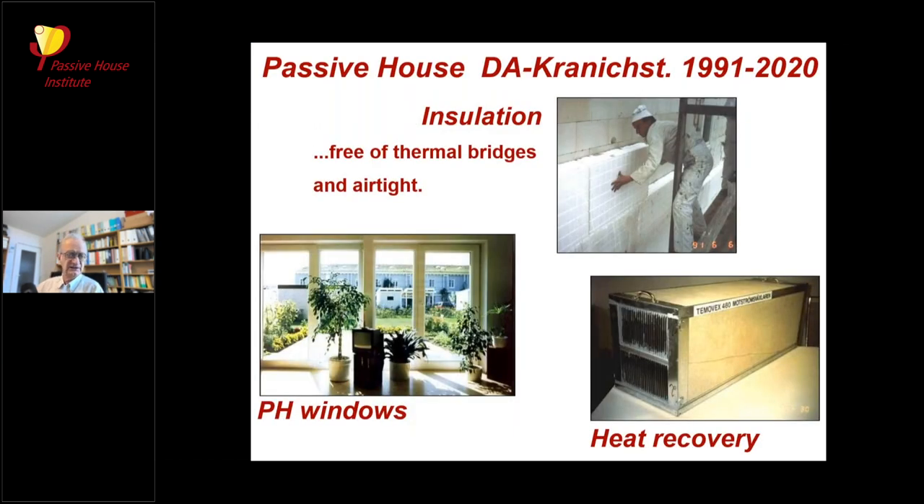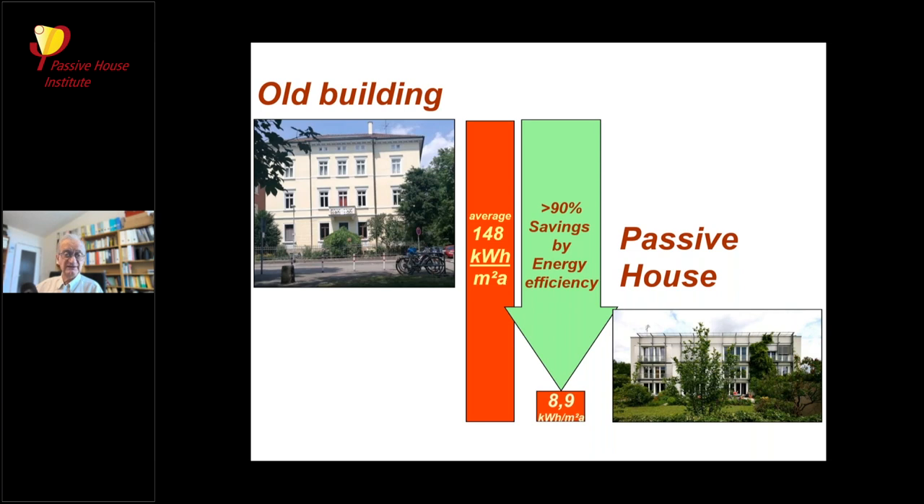We looked especially at those components that make up the better energy performance: the insulation, which must of course be free of thermal bridges and airtight; the passive house windows; and the heat recovery system. Let's first have a look at the measured energy consumption — that's the important thing.